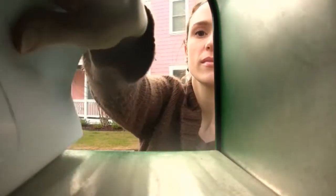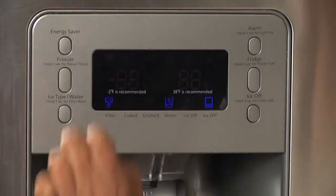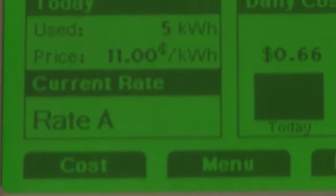We as consumers probably have very little knowledge about the price we're paying, about the usage, but at the end of the month we get a bill — a bill that's 30 days in arrears. We've already used the energy. So what we're trying to do is put that information in the hands of consumers in real time, so they can make informed decisions about managing their electricity.